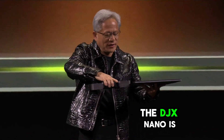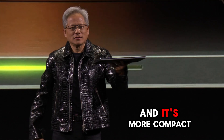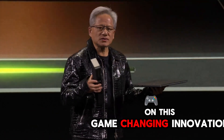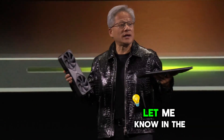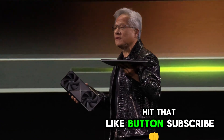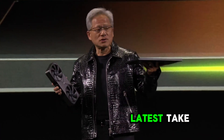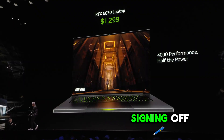The DGX NANO is proof that the future of AI is here, and it's more compact and powerful than we ever imagined. What are your thoughts on this game-changing innovation? How do you think it will reshape industries? Let me know in the comments below. If you enjoyed this video, hit that like button, subscribe, and ring the bell to stay updated on the latest tech and AI. Until next time, keep innovating and learning. This is Shih Abdul, signing off.